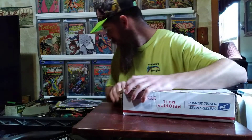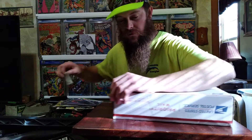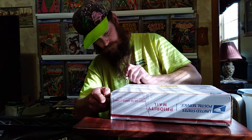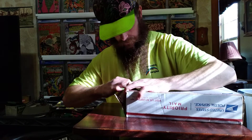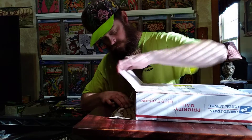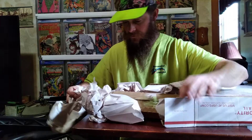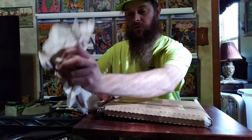Just gotta find my knife real quick. This is a slab — the book looks like it's packed pretty good.